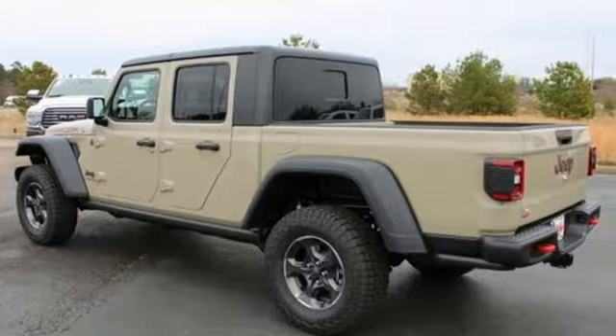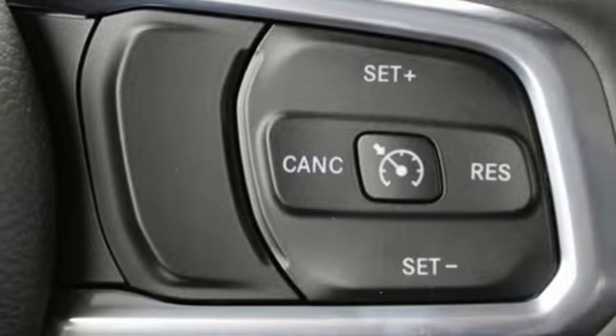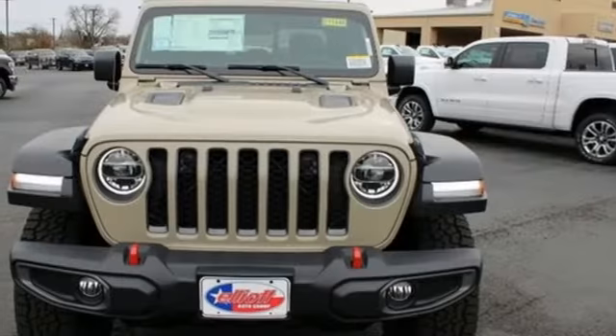V6 engine, shocks, engine auto stop-start feature, targa sunroof, streaming audio, power heated mirrors, dual zone climate control, aluminum wheels, off-road suspension, configurable instrument gauges, and automatic transmission.